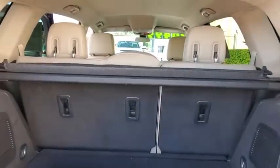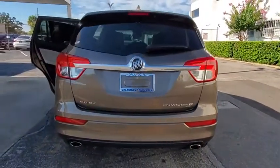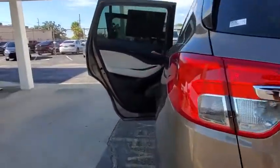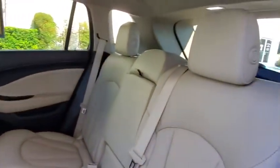The Envision's handsome exterior and well-styled cabin are appealing, while its value-packed features list serves as a cherry on top. This vehicle has less than 30,000 miles. Here are some of this vehicle's great options.